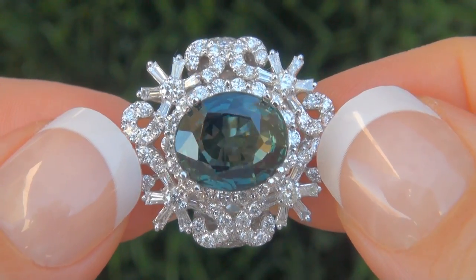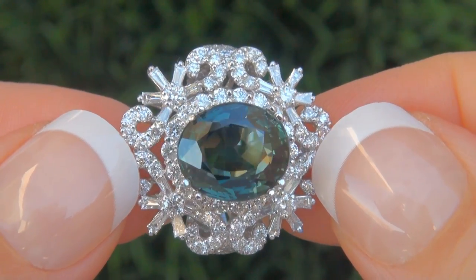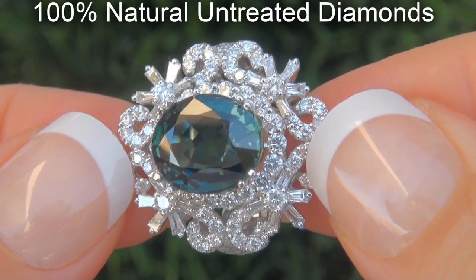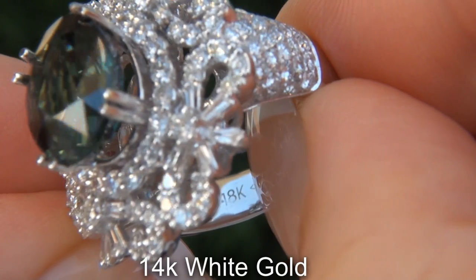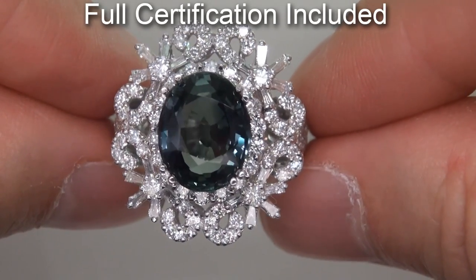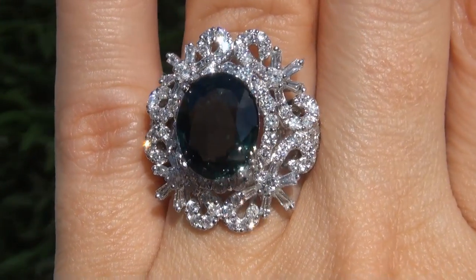Our gemologist also checked and verified every aspect of the ring and confirmed that it is a genuine unheated green sapphire accented with 100% natural untreated diamonds and the setting is heavy solid 18 carat white gold. Included with the item are both the GIA certification and a Certified Jewelry certification that documents the authenticity, quality and characteristics of the ring.